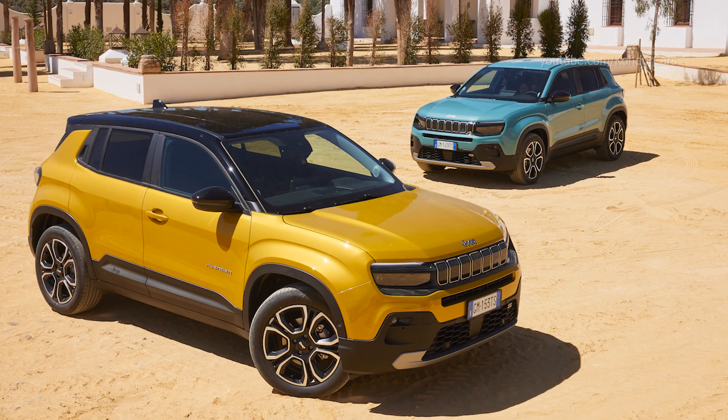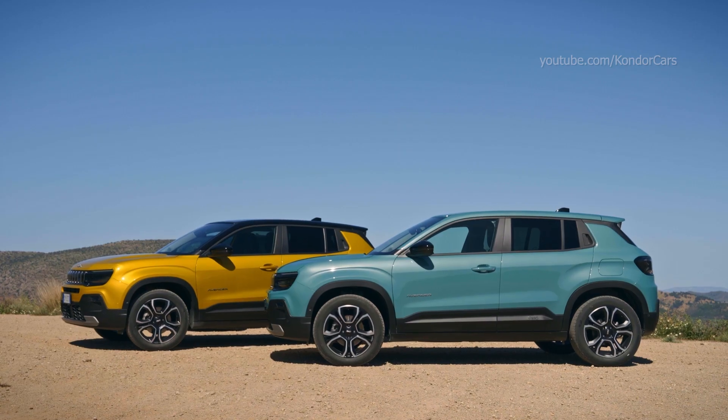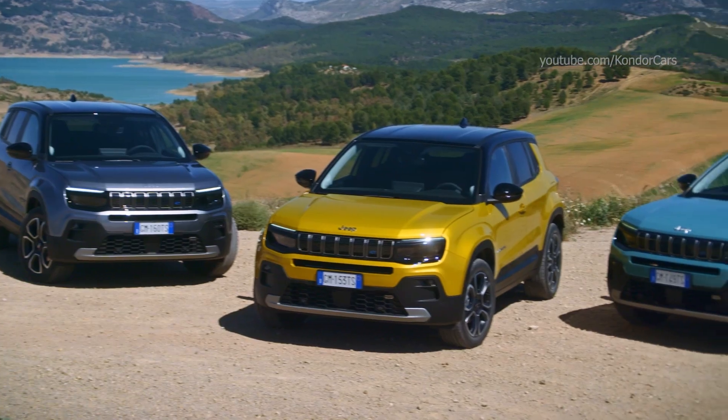Thanks to its unique combination of capability, style, functionality, and technology, Avenger is very compact outside but incredibly roomy inside, with flexibility and space for people and gear.